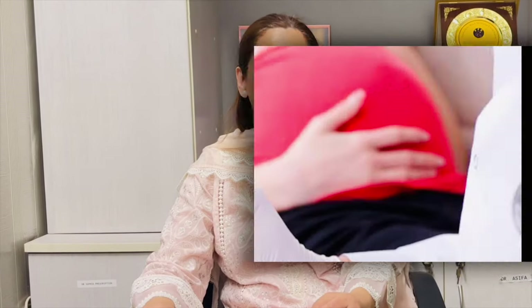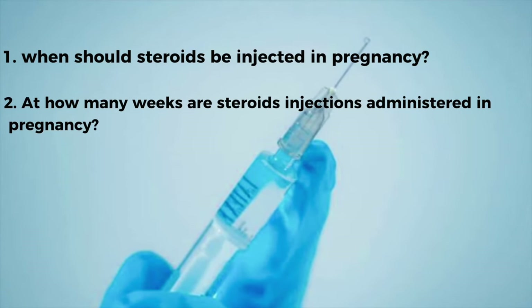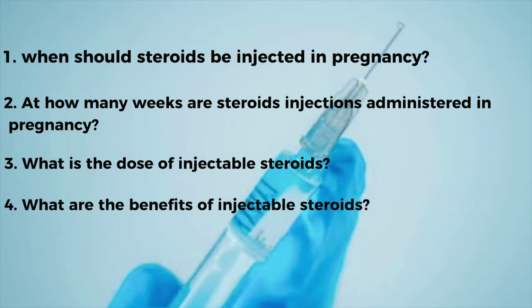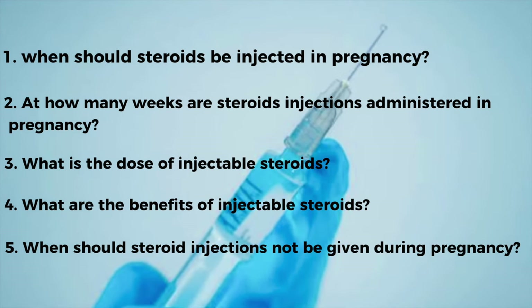These are injections that are commonly used in pregnancy so that the baby's lungs are mature. In this video, I will tell you when these steroid injections should be used in pregnancy, how many weeks they should be used, their dose, and how they should be administered. I will also tell you about the latest guidelines, as recently some changes have come in, and today we will talk about it.